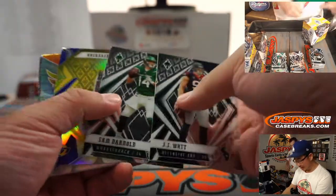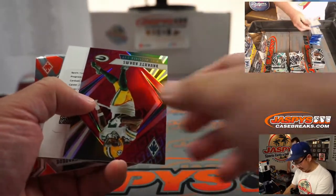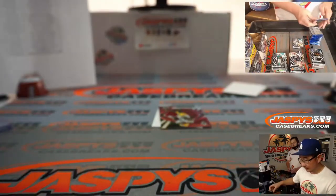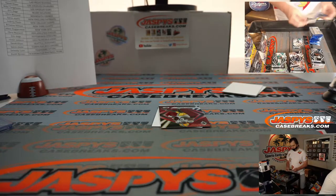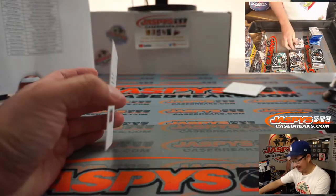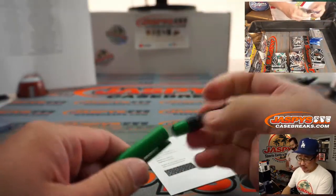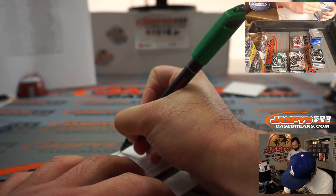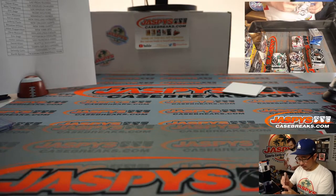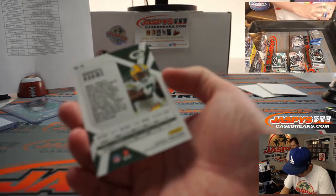Now we've got to root for Tua to do well — against the Rams. Van Jefferson out of 75. And we've got a redemption behind Devontae Adams. Very nice, EA — congrats. The redemption is Van Jefferson for the Rams, and that'll be for Mike White. That Devontae Adams, by the way, numbered to 299.